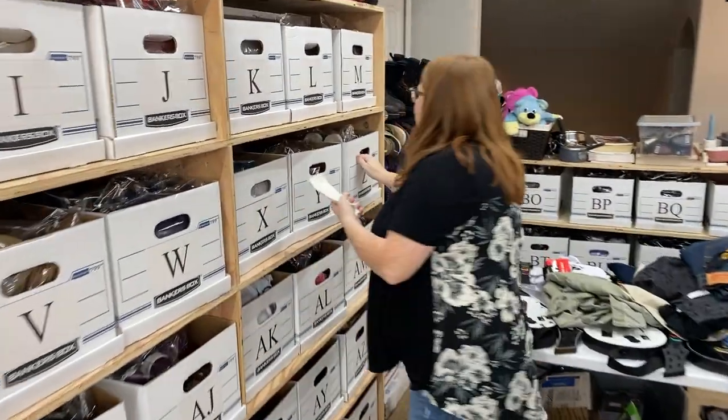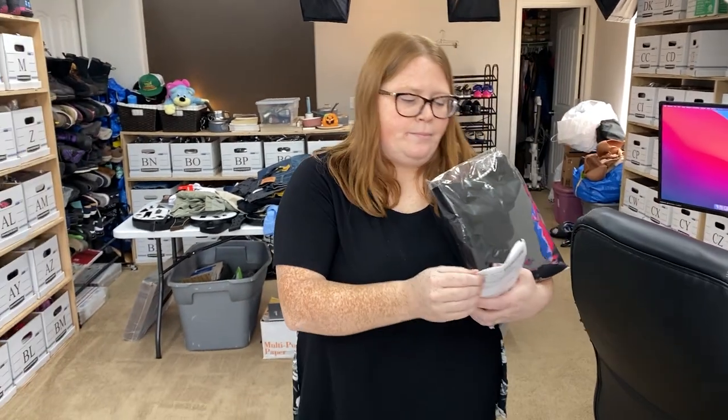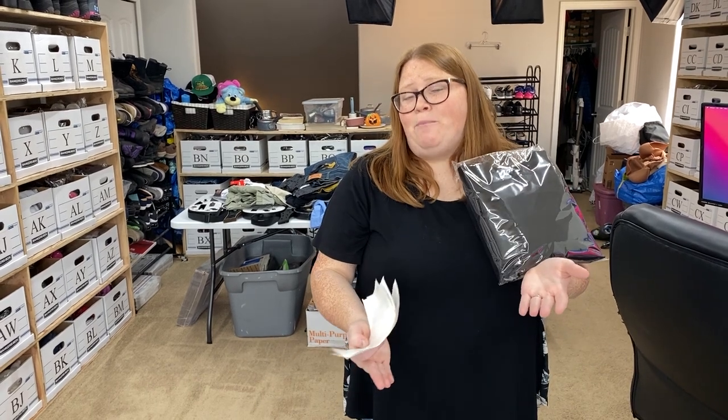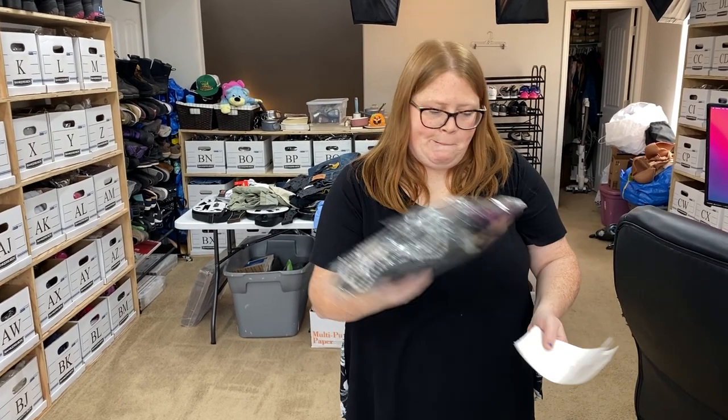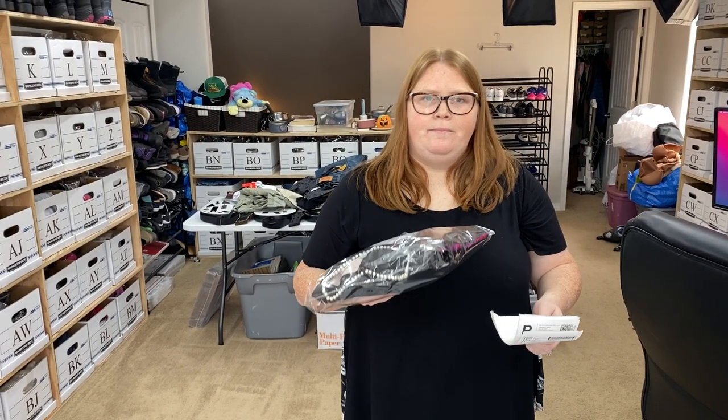We've gotten a couple of questions over the past few months wondering where we got free bras. She considers them no cost at this point because like she was saying, normally with our bins haul I take however many items I got divided by the total. That day I got 60-something bras plus several other things, so it was definitely under 50 cents an item. Rather than keeping track of that 48 cents or whatever, we just said it's all paid for — no cost to us from then on out. Just wanted to clarify that a little bit because it can be confusing, especially for new viewers.